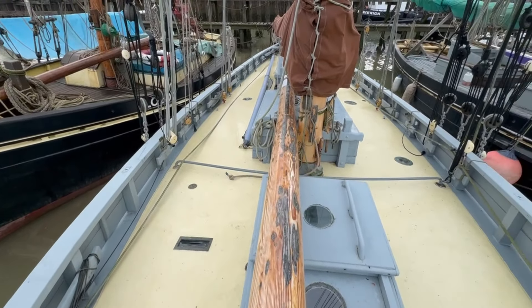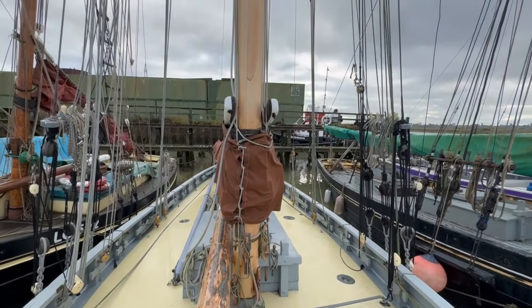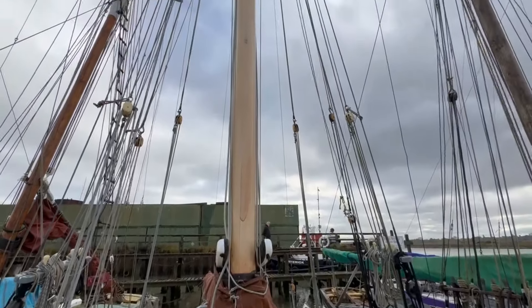The bowsprit here, as you can see, is at the moment run back in. The bowsprit extends 22 feet beyond the bows, which does increase her overall length considerably.